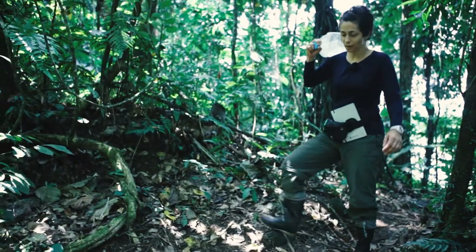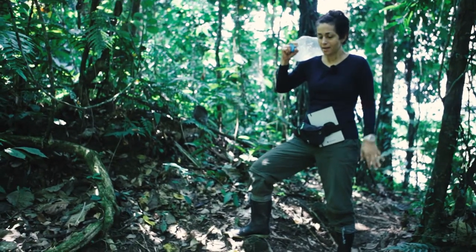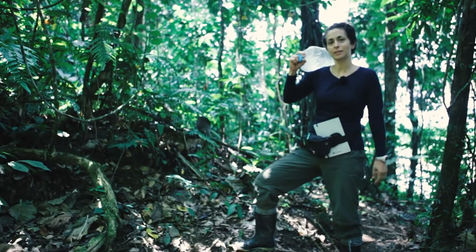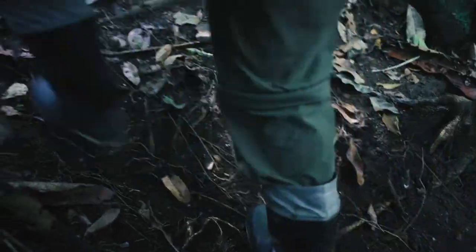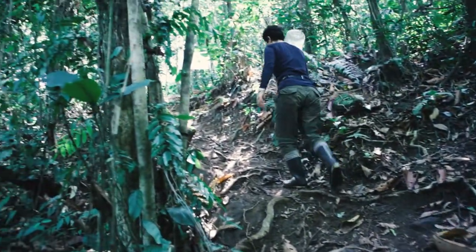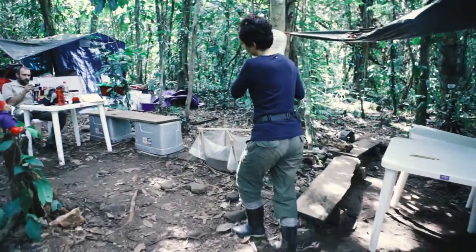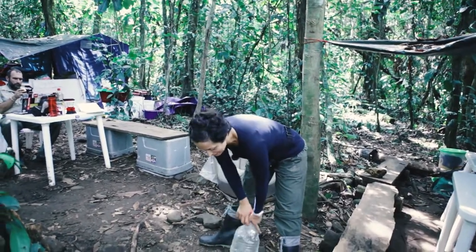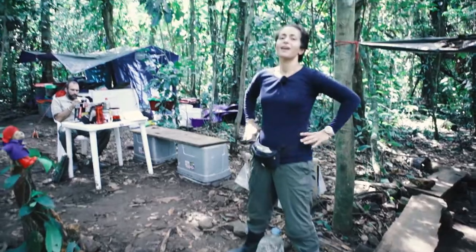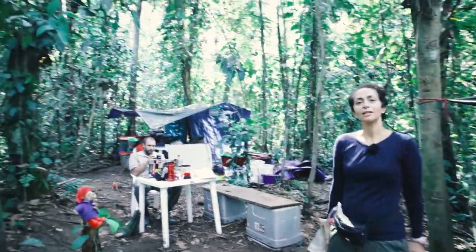From the landing up to base camp it's about 100 meters up. It's a steep hill but it keeps us nice and fit. Here we are in base camp, and if you look around you, above all you can see is a wall of green.